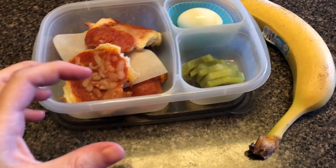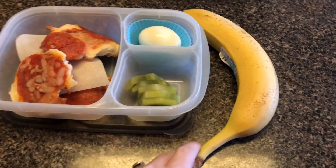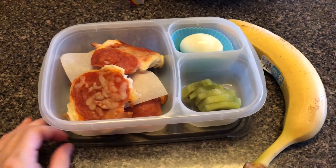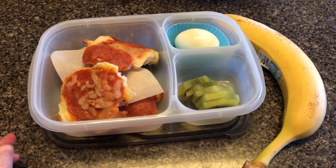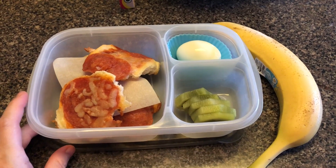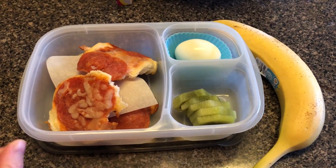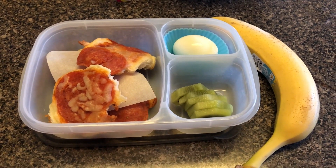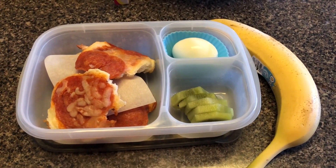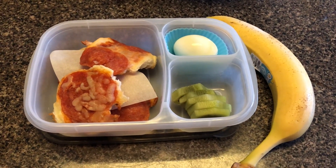He also has a hard-boiled egg, kiwi, and a banana. Of course he'll take his own drinks — he usually just grabs water and I set the coffee every morning so he'll have that as well. I might throw in a snack or two depending on what I find, but he might have some chips or a little dessert or something as well.